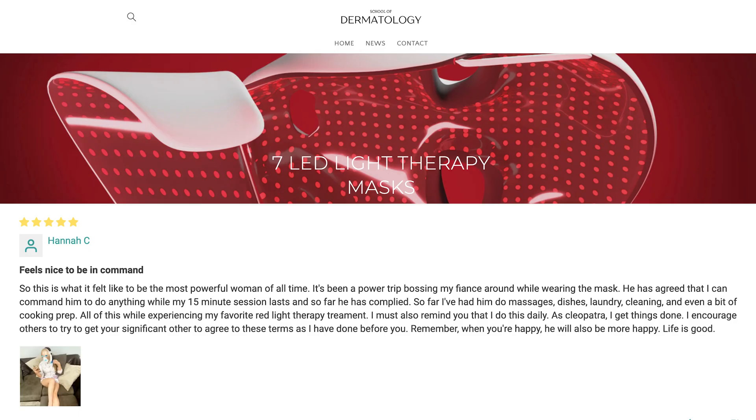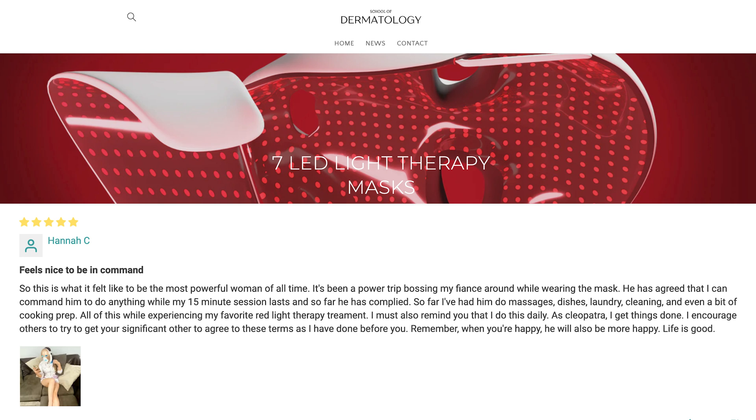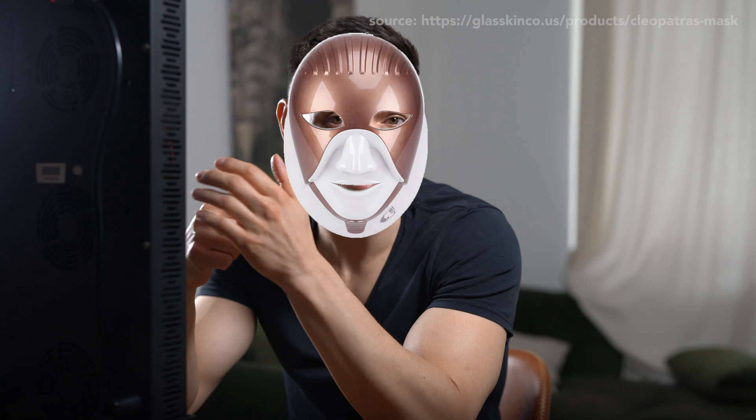Upon my research for red light devices, I stumbled upon this website. Here's a testimonial: 'So this is what it felt like to be the most powerful woman of all time. It's been a power trip bossing my fiancé around while wearing the mask. He has agreed that I can command him to do anything while a 15-minute session lasts, and so far he has complied. So far I've had him do massages, dishes, and laundry.'